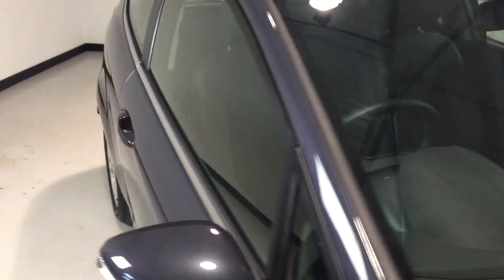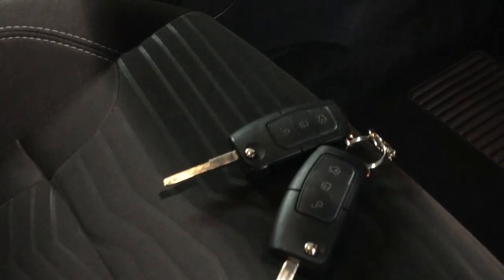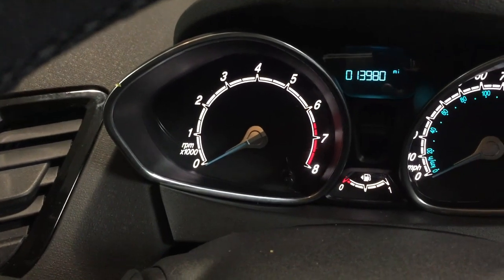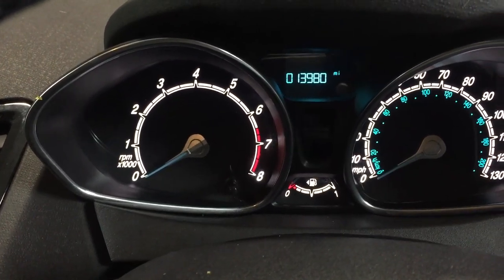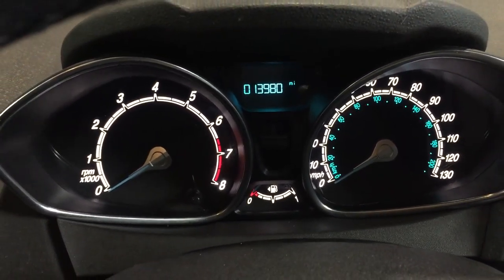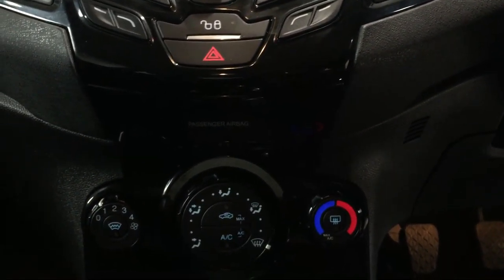Two flip remote keys supplied with this one folks, as standard. On to the dashboard you can see the mileage reads thirteen thousand nine hundred and eighty miles. Nice and clean inside, hasn't been smoked in.